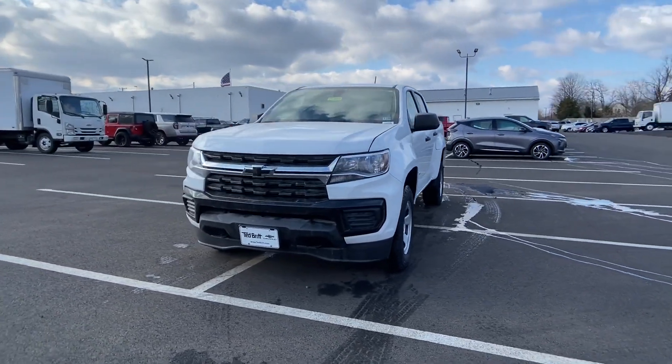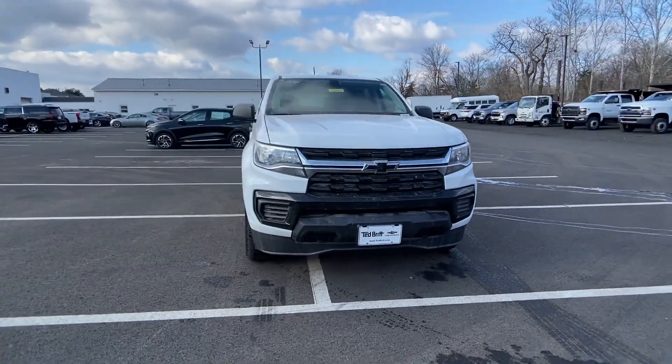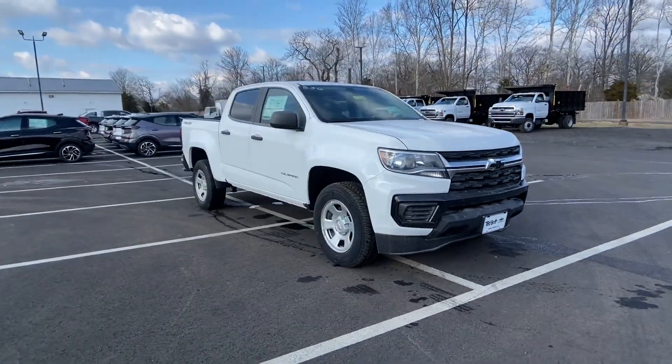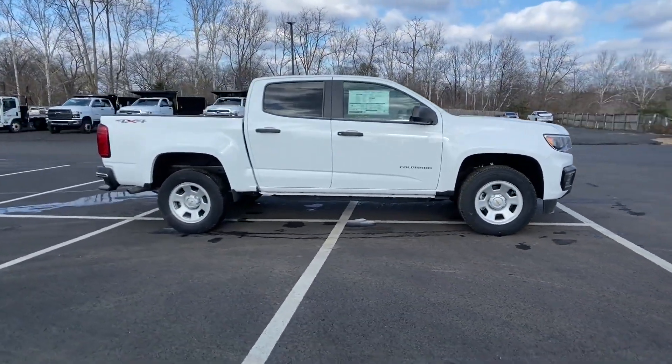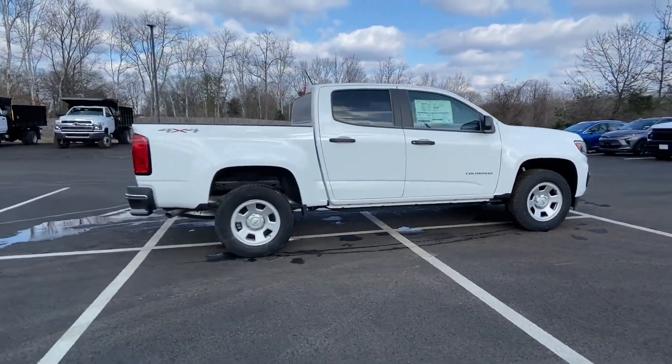2021 Chevrolet Colorado. This pickup truck offers two full rows of seating for premium comfort. It's full of phenomenal features that any driver would appreciate.